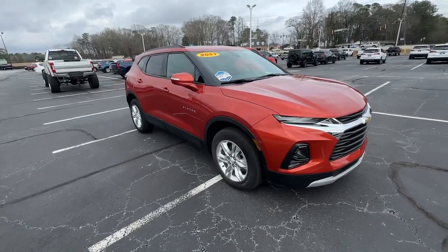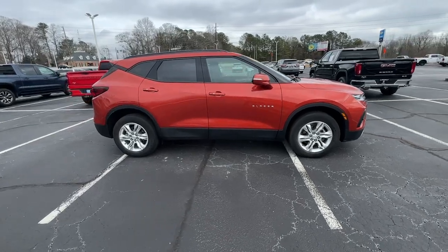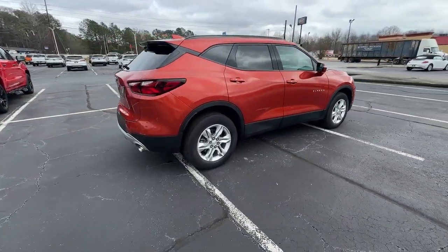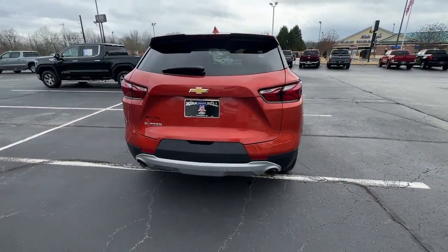Get into the 2021 Chevrolet Blazer. This vehicle is an outstanding buy with fewer than 50,000 miles on the odometer. Make the drive in comfort and sporty style in this well-equipped Blazer.